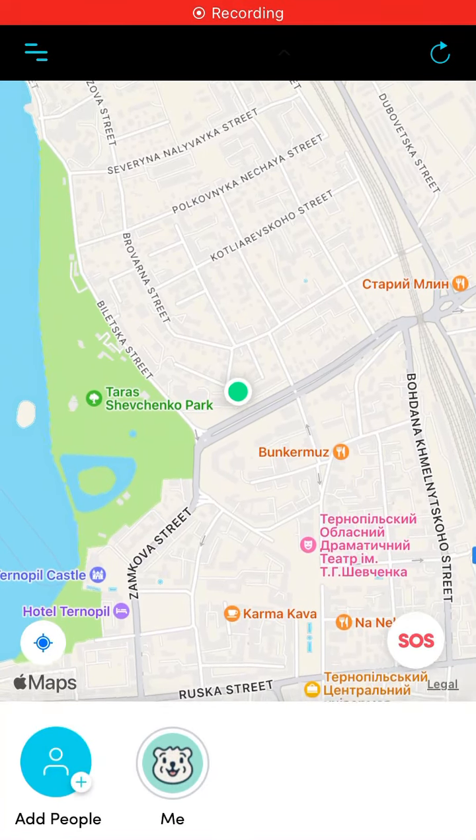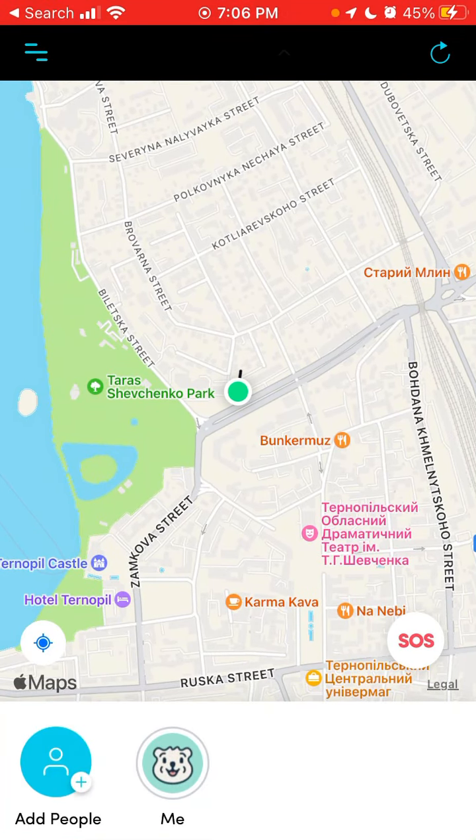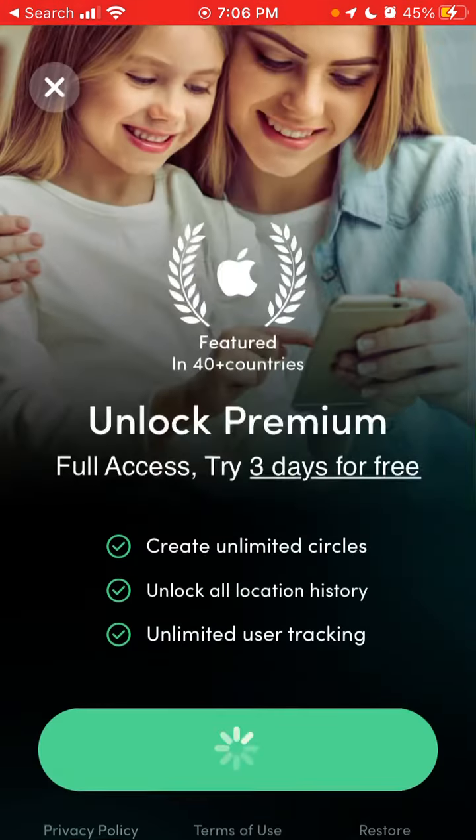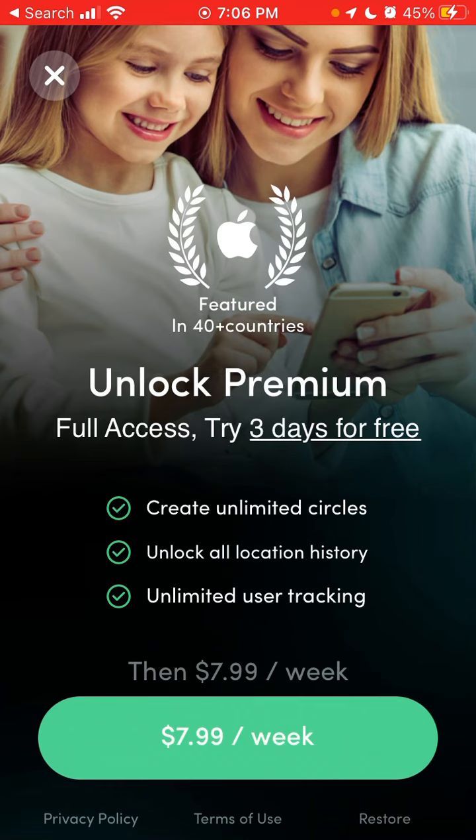Here is the Carpín app. Should you upgrade to premium? You should just go to the top left and you will see all the features, then try it free for three days. Carpín Premium is featured in 40 plus countries and it has full access with a three-day free trial.